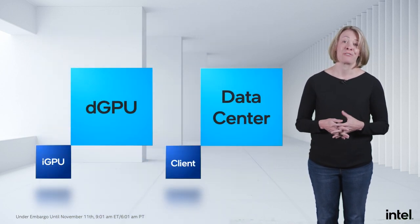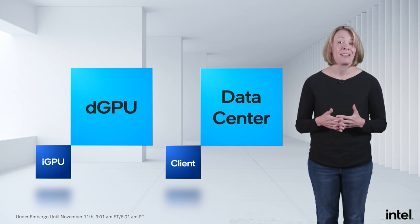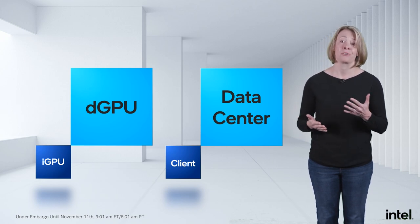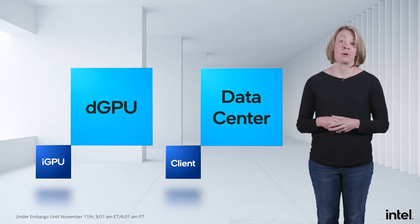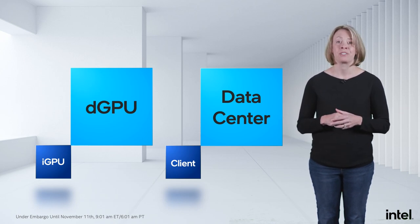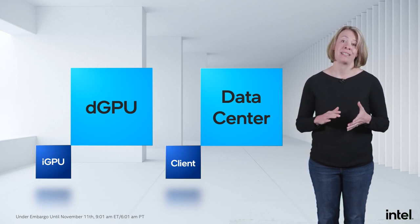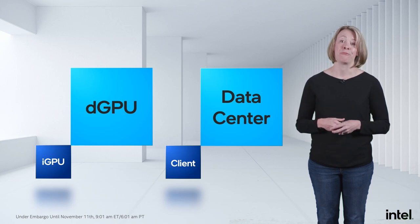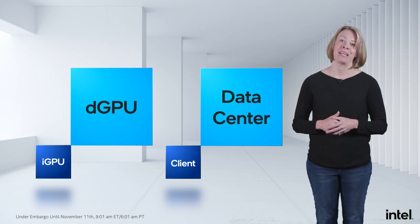Preparing the software infrastructure for XPUs in the data center is a large investment. We need to be smart and leverage investments from integrated GPUs to discrete GPUs, from client to data center, and bring the rich set of tools and languages from Xeon to GPUs as well. All of this effort is about delivering value to our customers, and for that we need a platform to run on. I'm excited to introduce Lynn to give you an update on our GPU data center platforms.